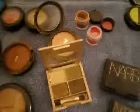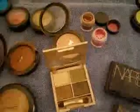This one here is a quad that I got from CVS pharmacy and it's by Milani — it was about five dollars. Those colors are really nice, they apply very well, and they stay on all day. I haven't had any problems with them.